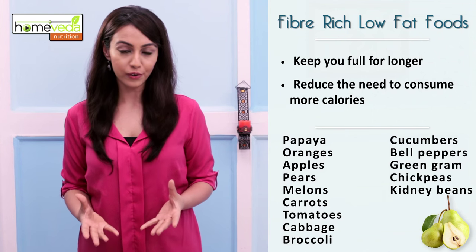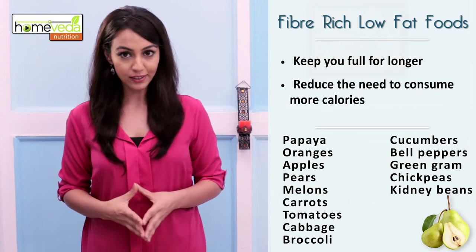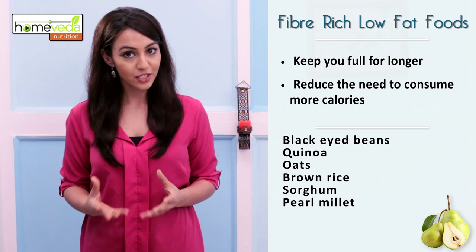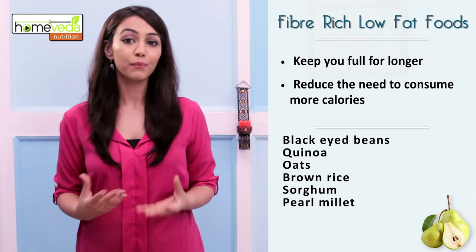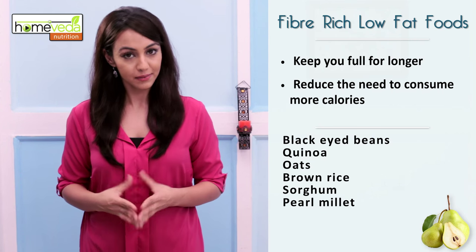Also pulses and whole grains like green gram, moong, chickpeas, chana, kidney beans, rajma and black-eyed beans, chowli, and whole grains like quinoa, oats, brown rice, sorghum, jawar and pearl millet, badra.